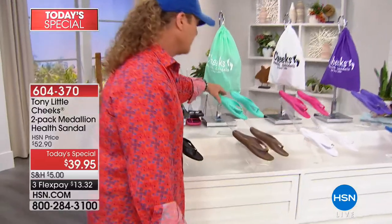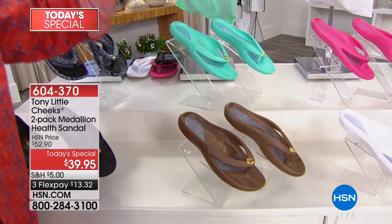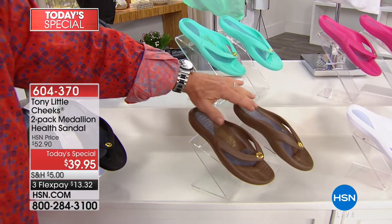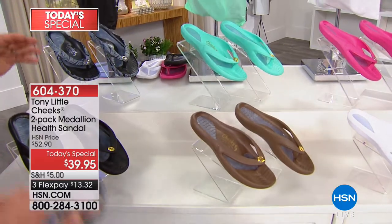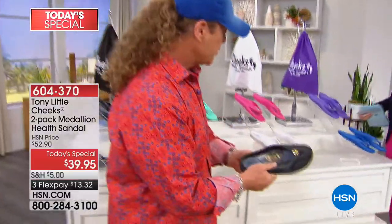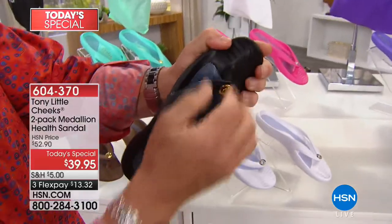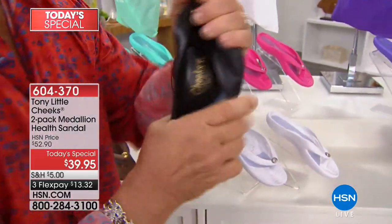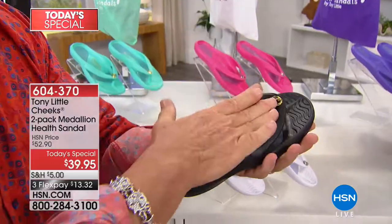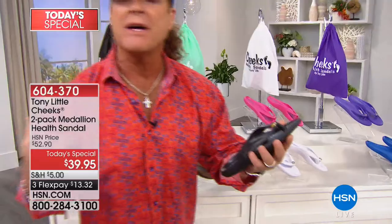Coming over to this one — this right here is like a teal. Summer, white pants, going down Miami Beach, you know. And then you've got your brown or your chocolate, which go with everything. But the key here is the technology. This is a patented sandal — it's a one-piece design. It's all flexible and it all moves because the whole shoe is made out of EVA. EVA is the soft material in almost all athletic footwear that helps absorb impact to our feet, our knees, and our back.